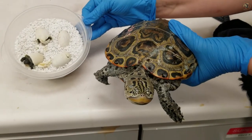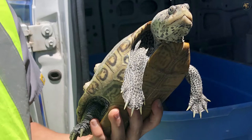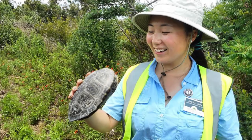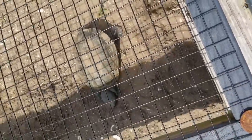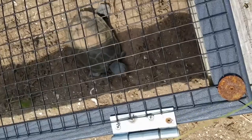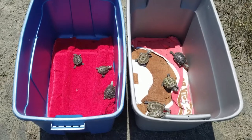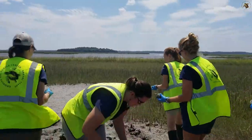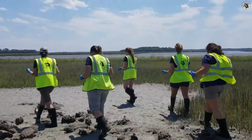Diamondback terrapins are a priority species on Jekyll Island, and the Georgia Sea Turtle Center has studied these terrapins for many years. There are many ways to track a terrapin, all of which we have implemented. Different study techniques help us answer different questions, such as movement patterns, nesting habits, and how many terrapins are in a population. Together, these techniques help us better understand and protect species like Diamondback terrapins. Let's take a look at some of these methods.